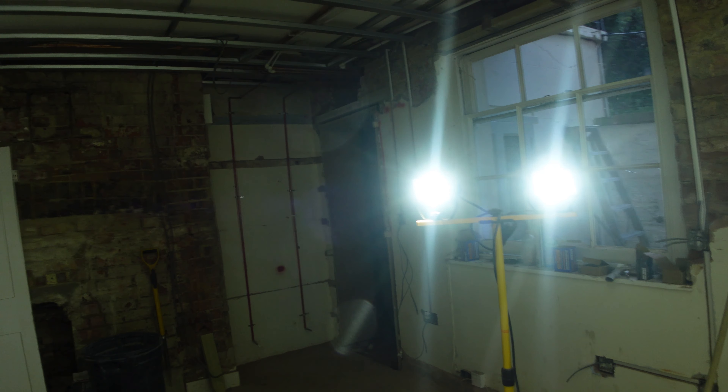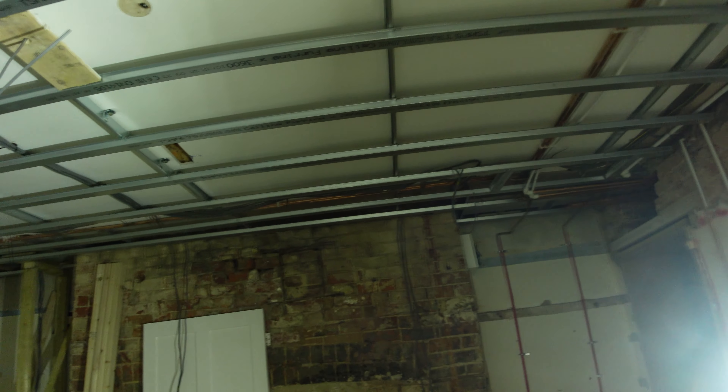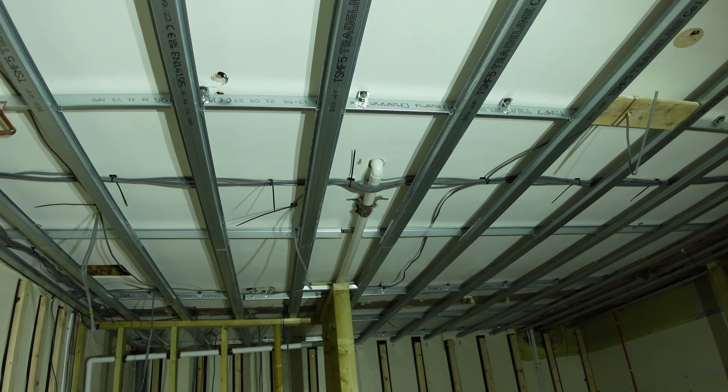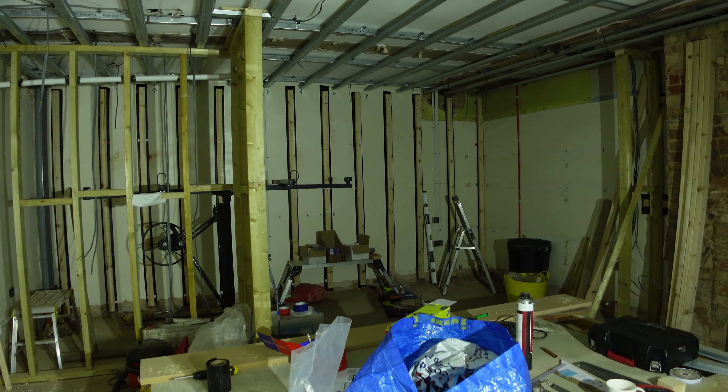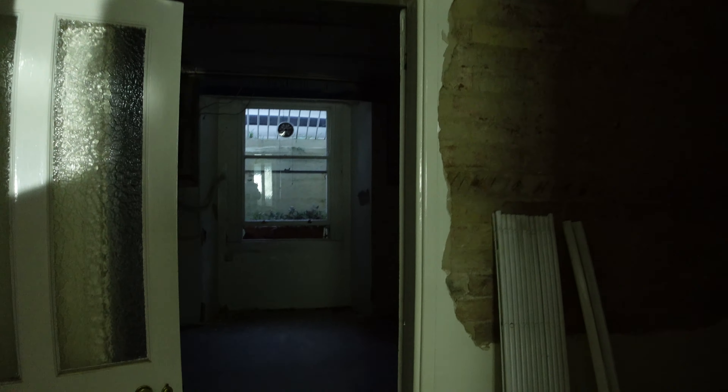There's a door opening there - not sure if that was on the last video I showed you guys. The services guys have been in starting to get that pipework in, we've got a lot of wiring going in, and it's really started to take shape in here. I can't show you the rest because it is so dark, but I don't think much has been going on in here.